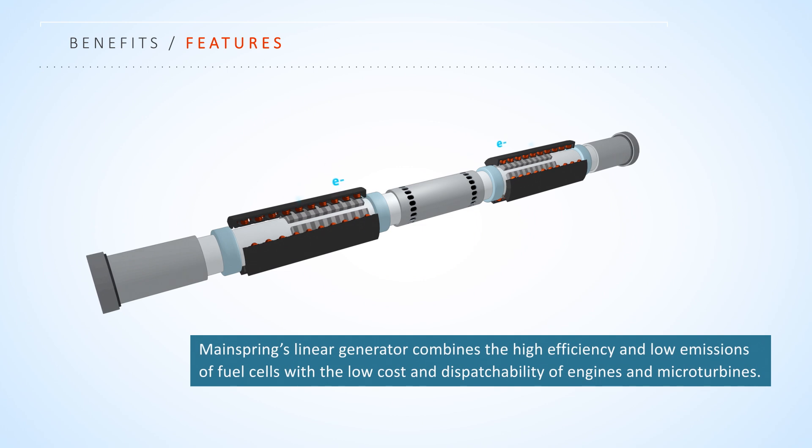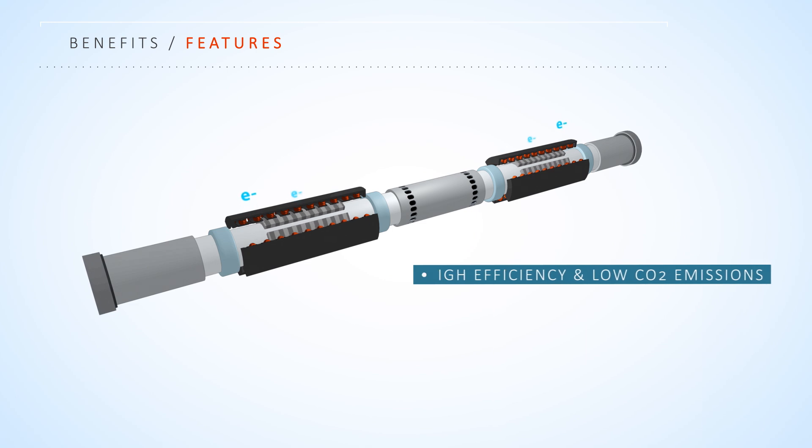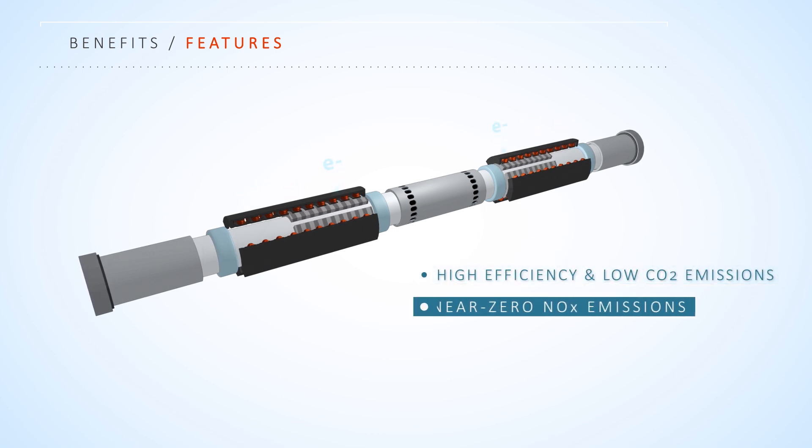MainSpring's linear generator combines the high efficiency and low emissions of fuel cells with the low cost and dispatchability of engines and micro turbines. High efficiency and low carbon dioxide emissions are realized by operating with high expansion, allowing for maximum extraction of reaction energy. Near zero NOx emissions is enabled by having a flameless low temperature reaction.